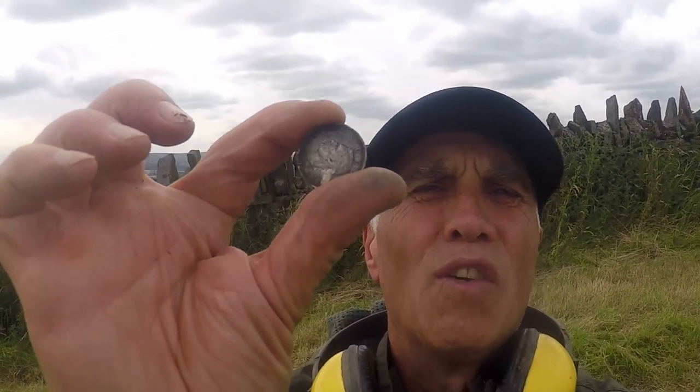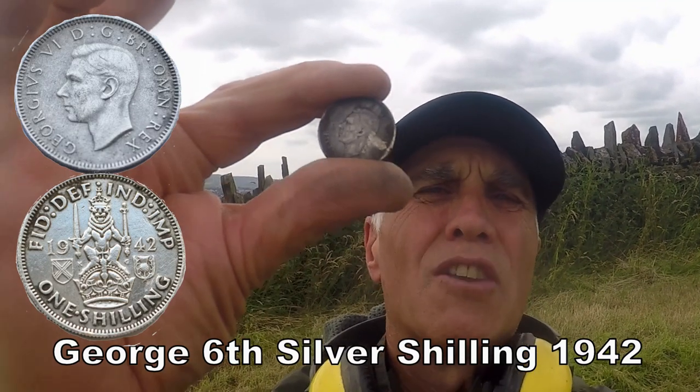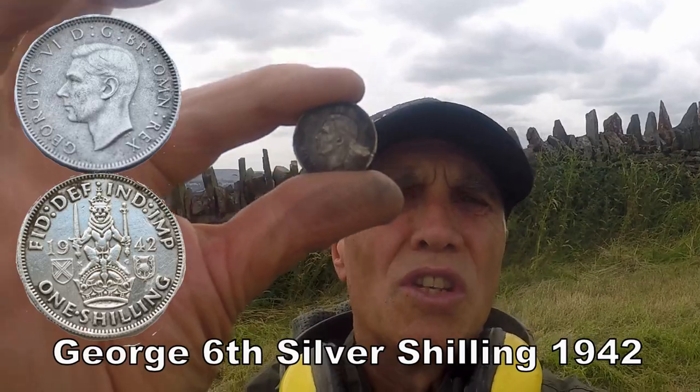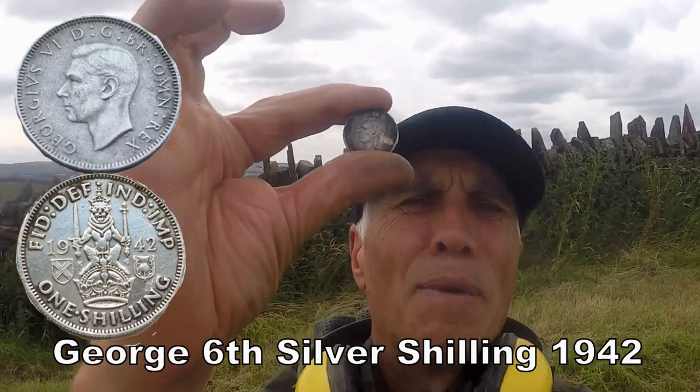Nothing like the feeling of finding silver. Just love it. Look at that. A bit of shilling of 1942, George the 6th. Yeah, right, back in the middle of the Second World War. Brilliant, it's in great condition. Brilliant. Happy with that.